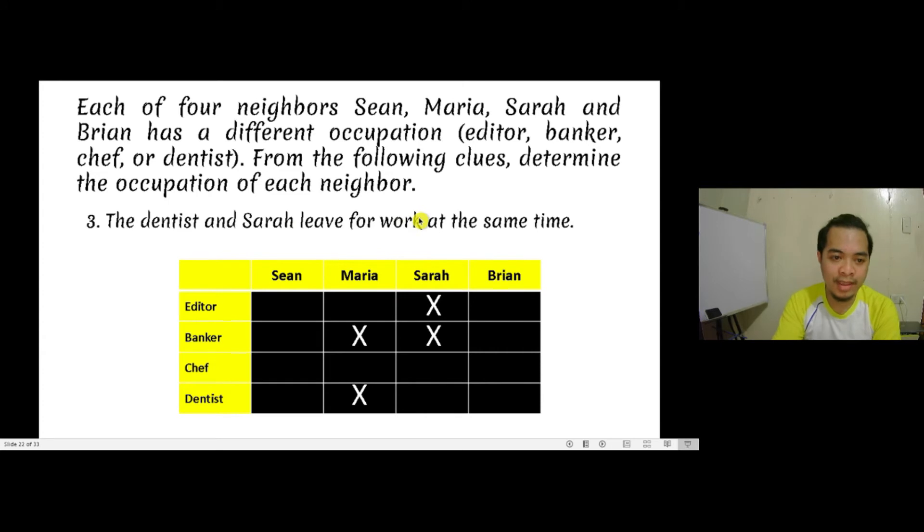The third clue says the dentist and Sara leave for work at the same time. So they cannot be the same person. We put an X mark: Sara is not the dentist. So now, if Sara is not the editor, not the banker, and not the dentist, then she must be the chef — there's no other option left for Sara. If she is the chef, then Sean, Maria, and Brian cannot be the chef.